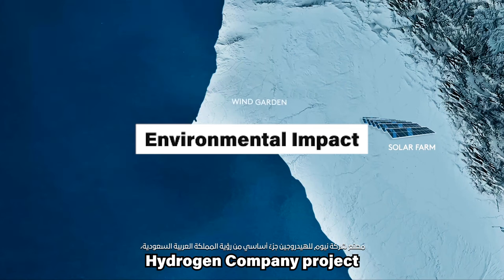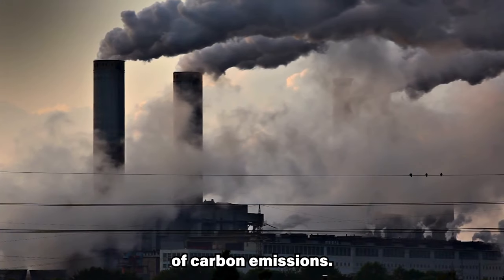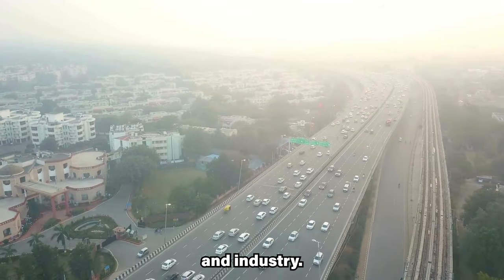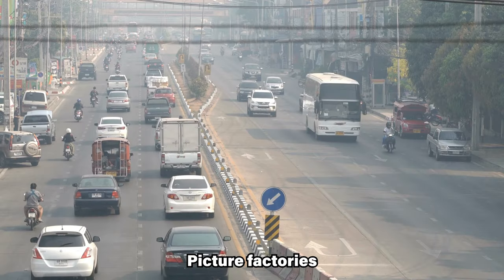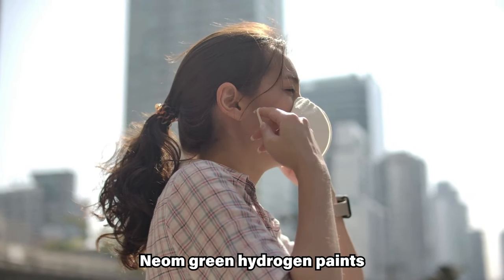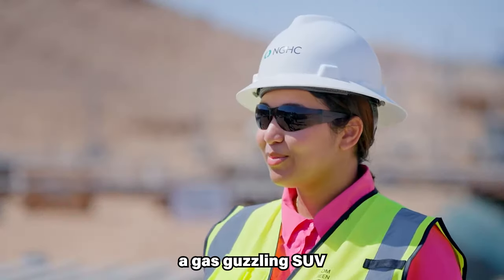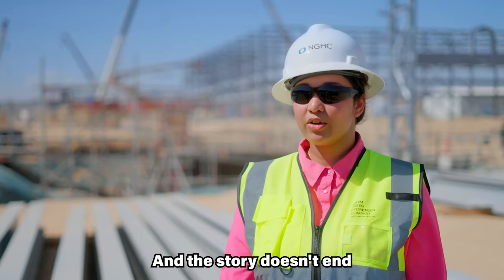The NEOM Green Hydrogen Company project isn't just a technological marvel — it's a breath of fresh air for our planet, gasping under the weight of carbon emissions. This colossal undertaking promises to slash carbon in vital sectors like transportation and industry. Imagine roads and skies devoid of noxious fumes from fossil fuels, and factories humming with energy yet leaving the atmosphere pristine. That's the future NEOM Green Hydrogen paints — replacing polluting fuels in vehicles and powering industrial processes without releasing a single carbon molecule.